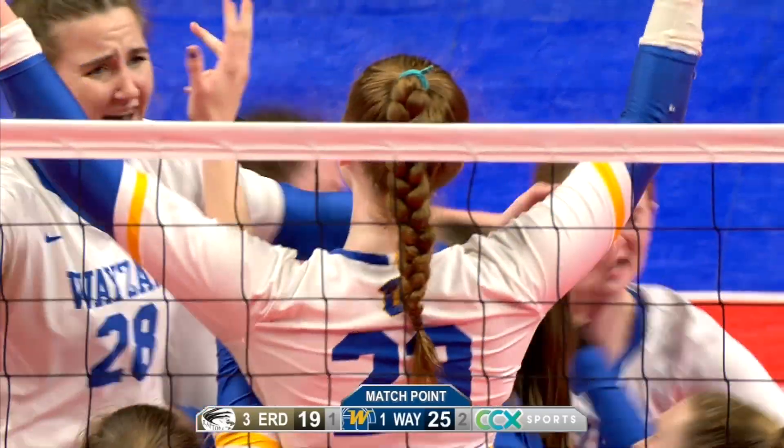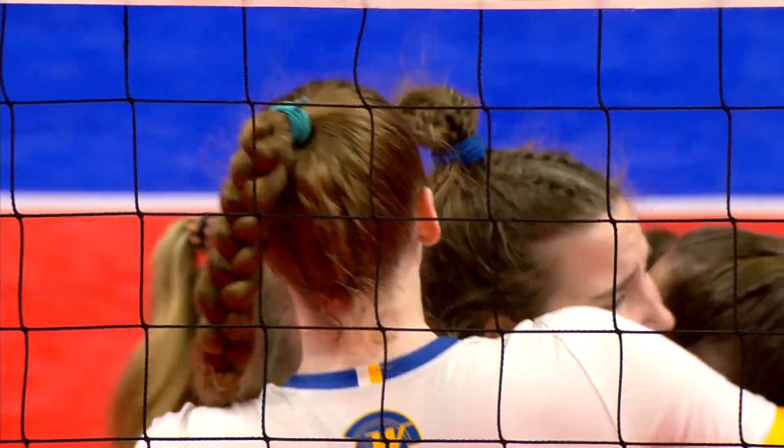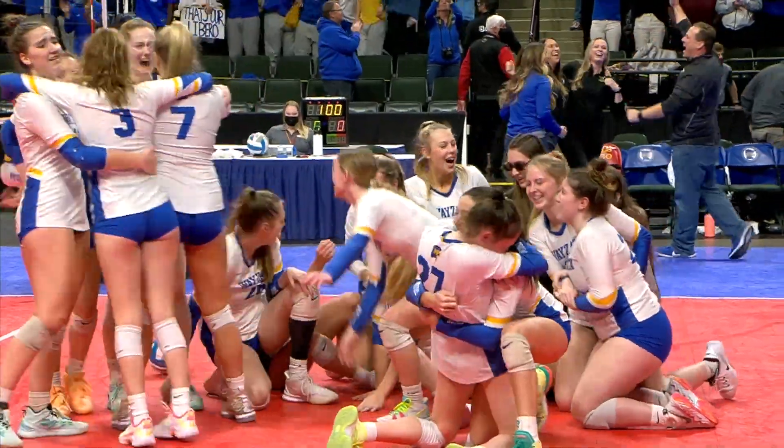Wyzetta goes back-to-back — they're state champions again. These players enjoyed good seasons too. Here are the honorable mention selections.